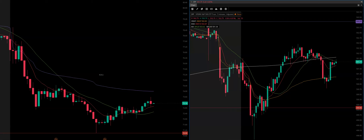Here's a method I use to call the bottom. This is the S&P 500, this is the SPY. And this is ROKU — ROKU got killed today, it's down 20%, so I'm trying to figure out what the bottom is.